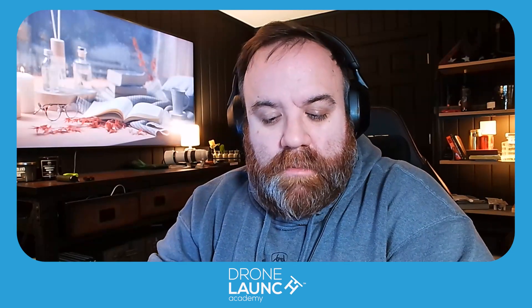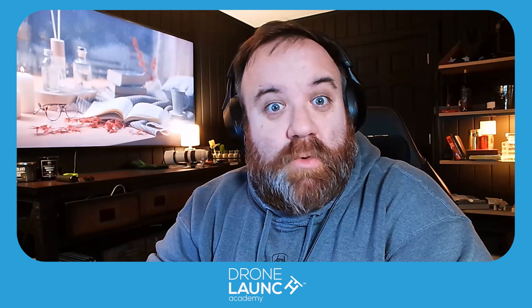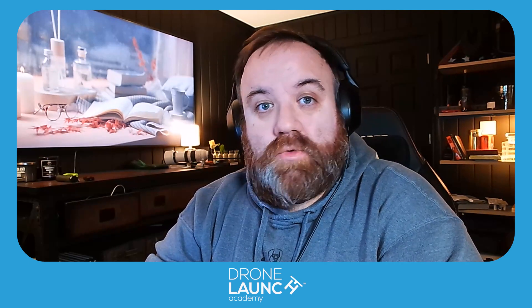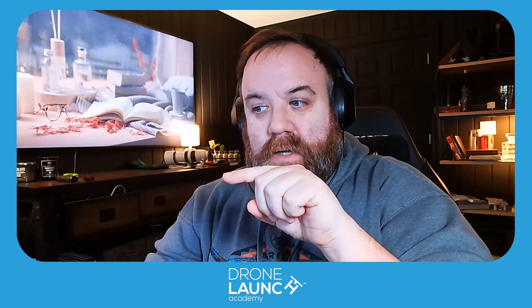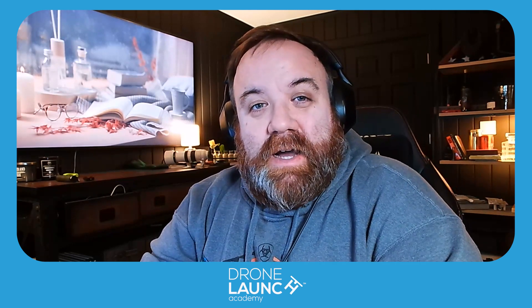He's also an instructor at Drone Launch Academy. He did the Drone 1K course, talking about how to gain clients for free on Instagram. That content is also part of the real estate media pro course, where he teaches interior photos, interior video, drone photos, drone video, 3D, and how to get clients as a bonus feature at the end.